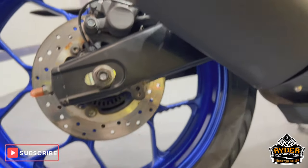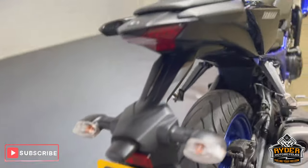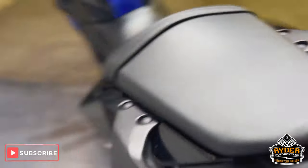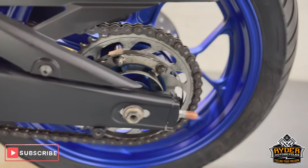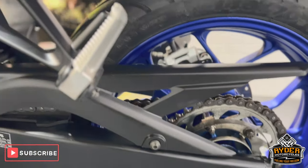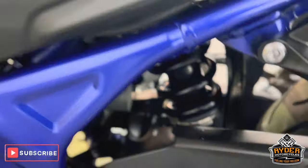The rear wheel's in nice condition, as well as the swingarm. All the original rear end is good. Chain and sprockets are good. All underneath looks fine. Suspension as well.